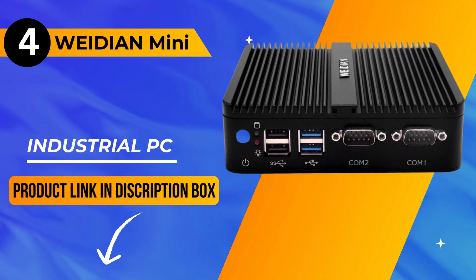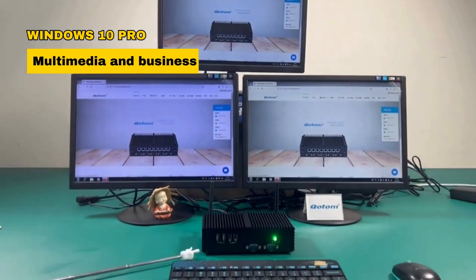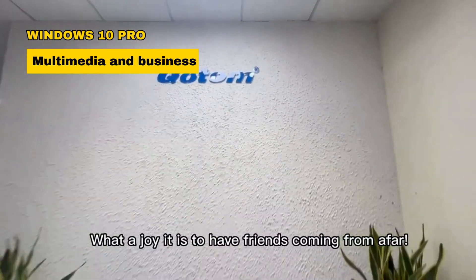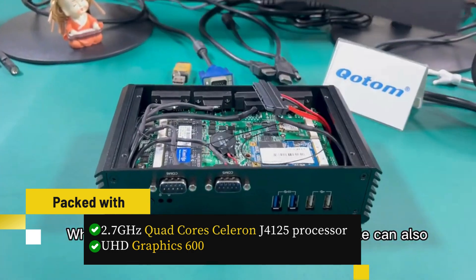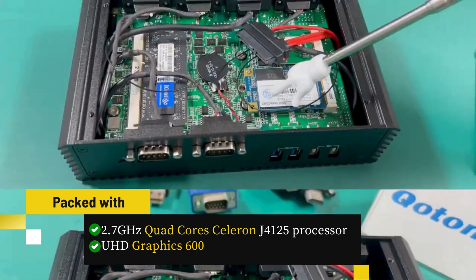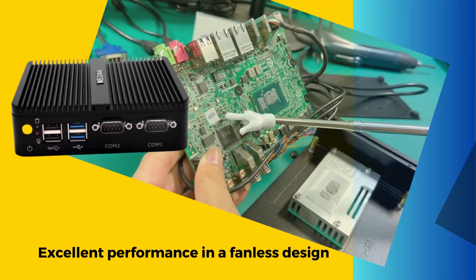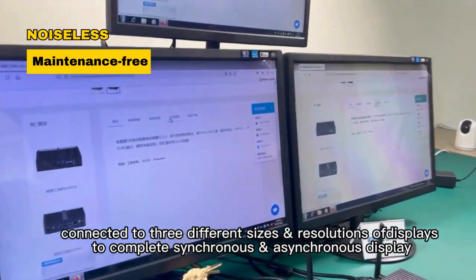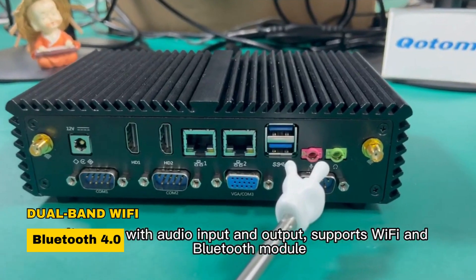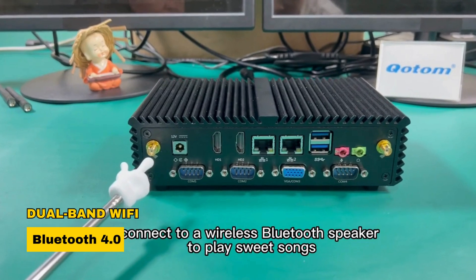Next up at number 4, we have the WIDAN Mini Industrial PC. This Windows 10 Pro Mini PC, designed for multimedia and business applications, is packed with a 2.7GHz quad-core Celeron J4125 processor and UHD Graphics 600. It offers excellent performance in a fanless design, ensuring noiseless and maintenance-free operation. This mini PC supports dual-band Wi-Fi and Bluetooth 4.0, with multiple ports for versatile connectivity.